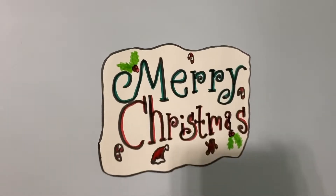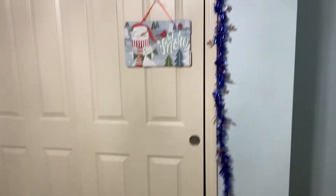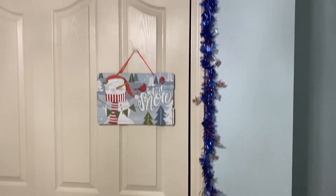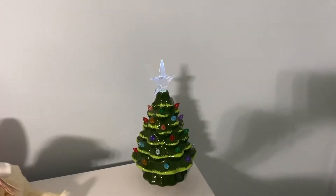Second is this sign I have on my wall that says Merry Christmas. Third, I have this tinsel around my closet doors and then on it I have a sign that says Let It Snow. Fourth, up on my dresser I have a little Christmas tree that lights up and it's so cute.